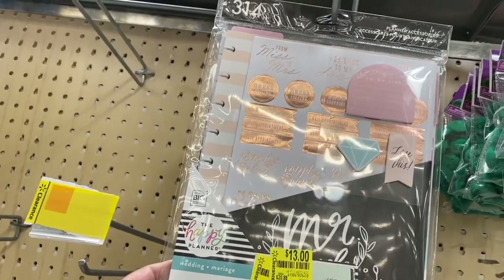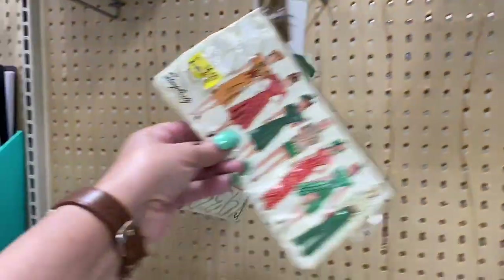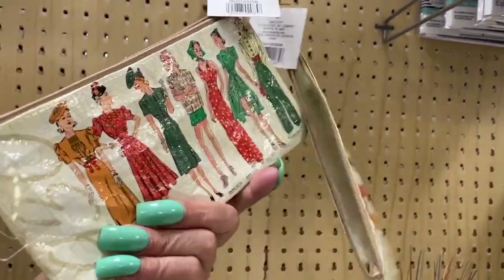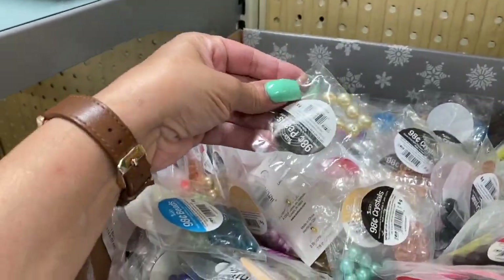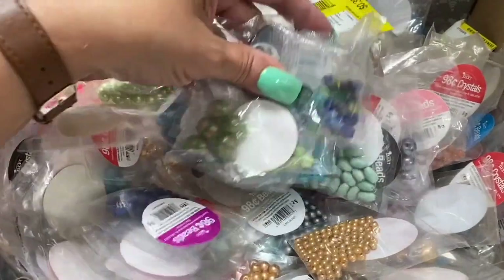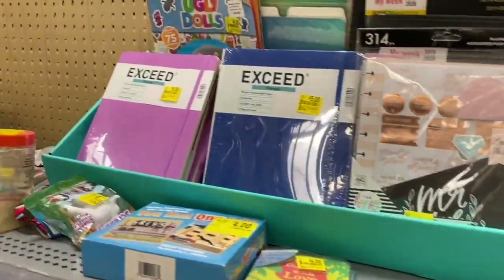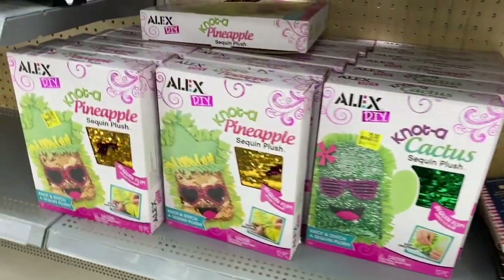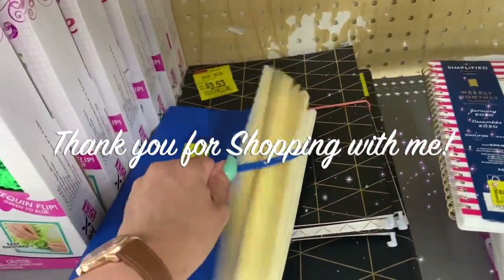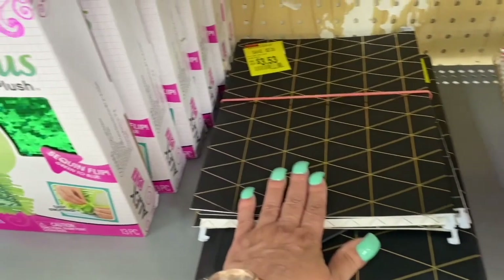This is a wedding planner for $13. Then look at this — Simplicity Vintage, $4 — that zipper type piece, like from the jewelry section, is $0.50 each. Some more planners over here. They have this — not a cactus — for $5. Here is another notebook or planner with a little rubber band for $5. And then some more for $3.53.